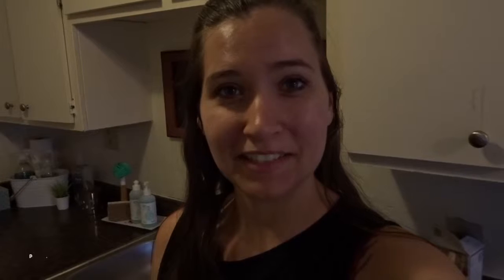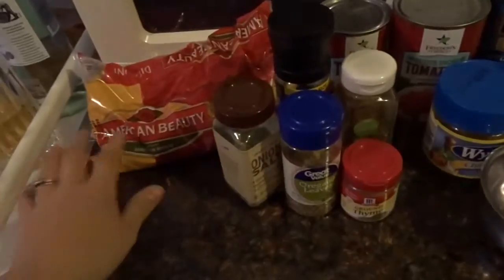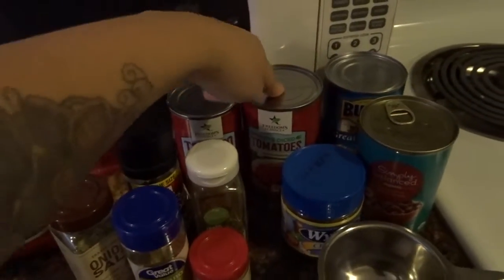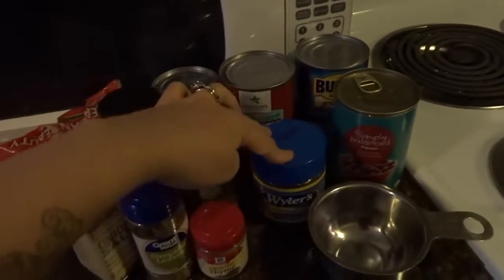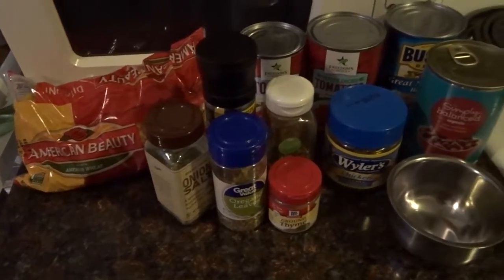So tonight's dinner is going to be a soup — it's a copycat of an Olive Garden soup. Pasta fagioli, I think it's called. It's like ground beef with pasta, vegetables, beans, and kind of a tomato sauce base. I've got all of the seasoning, pasta, tomato sauce, diced tomatoes, beans, and I'm going to do chicken broth and add carrots and celery in it as well.